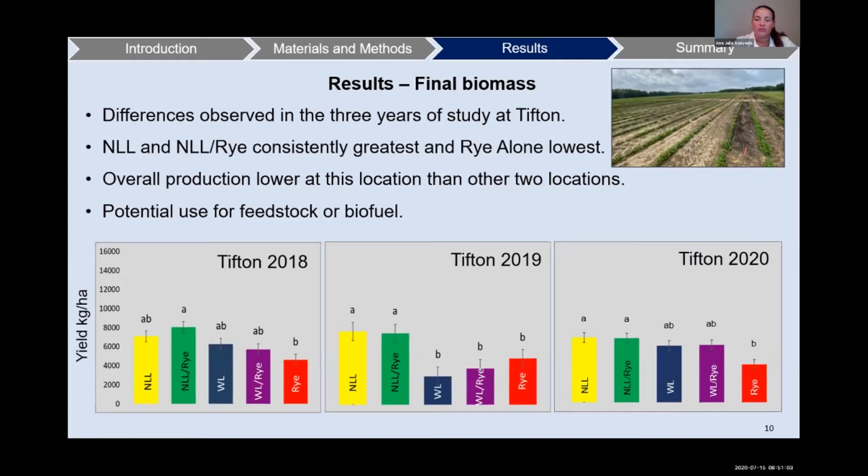For final biomass results at our first location, Tifton, we have the years 2018, 2019, and 2020. In the graphs, the x-axis shows the treatments and the y-axis shows yield in kilograms per hectare. Differences were observed in all three years at this location, with narrow leaf lupine and narrow leaf lupine with rye consistently the greatest, and rye alone the lowest. The overall production at this location was lower compared with the other two locations, and these results help us see the potential use for feedstock or biofuel of the different cover crops.